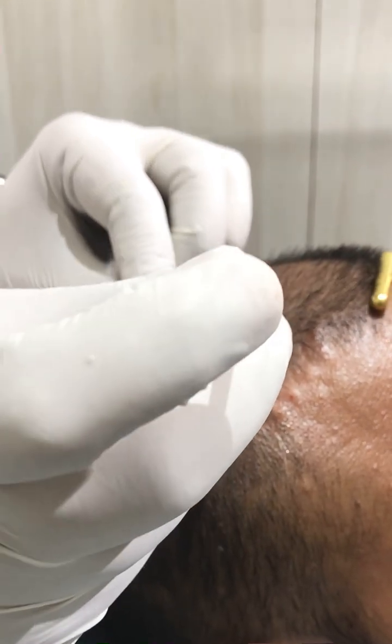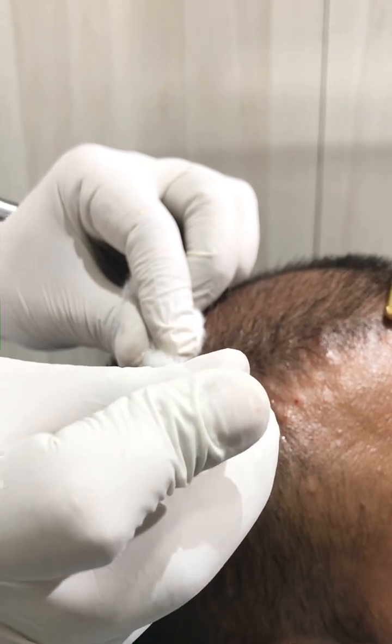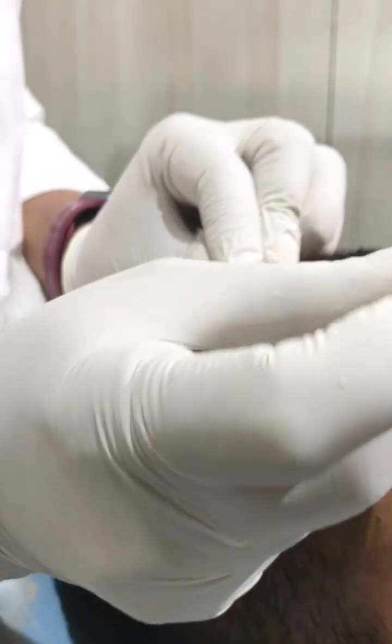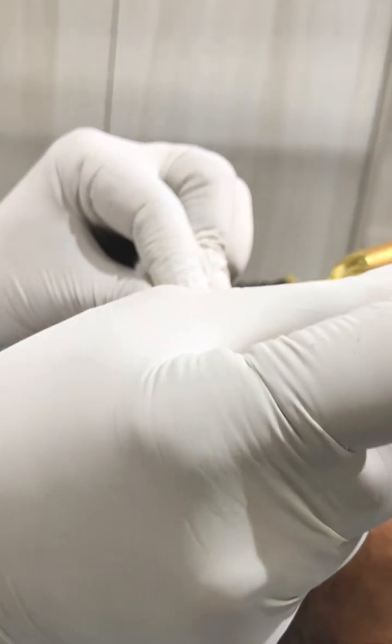We keep asking the patient about any pain during the procedure. We are using this golden rod vibration device so that we can divert the patient's attention from the pain.